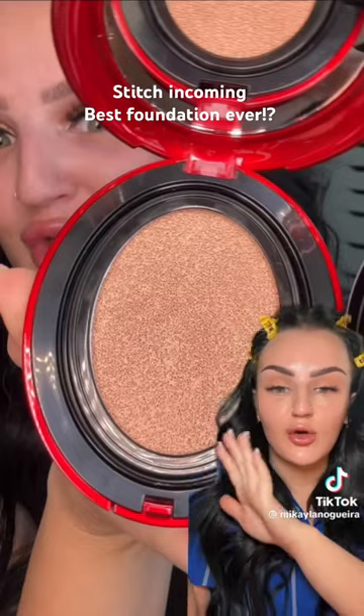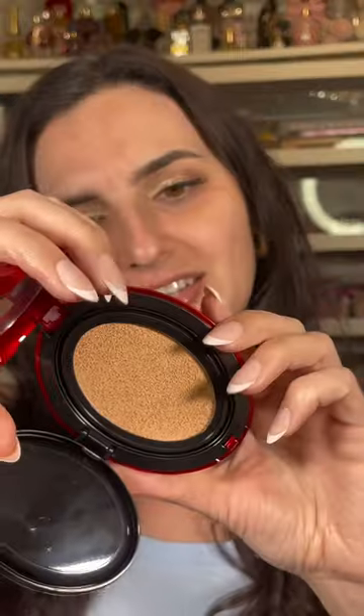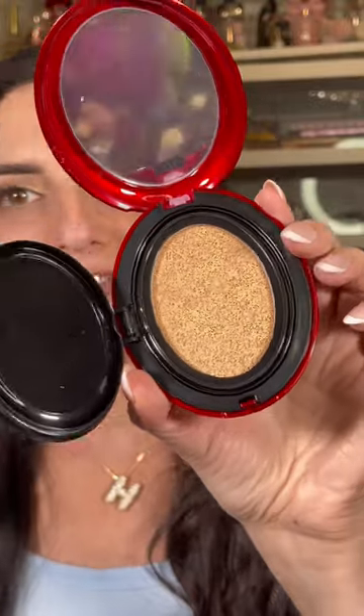The other day I reviewed this Korean foundation — I know you've seen this all over your FYP. I saw Michaela's video saying this might be the best foundation she's ever tried, so it was immediately in my cart. I'm not usually one for cushion foundations, but I saw so many good reviews. This is the Ture Ture cushion foundation, shade 21N Ivory.